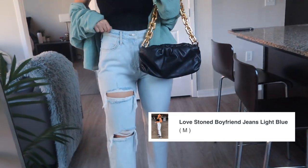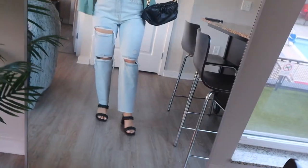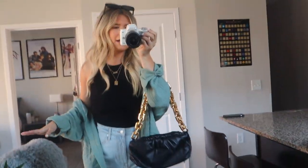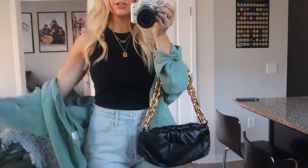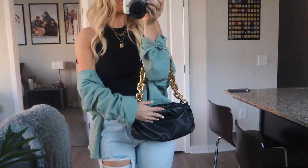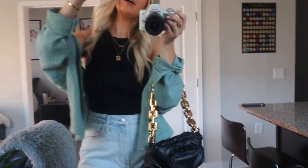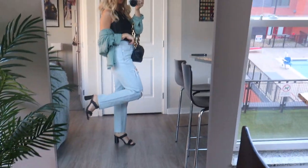These jeans are a bit of a boyfriend fit, more straight leg, which I like, and I like the distressing — it's not too much. It's a lighter blue wash. It's a little chilly and I feel like when the sun goes down I get chillier, so I've thrown over the button-down from yesterday. I can just wear it loosely and put it on my shoulders as it gets colder. I've got a black bag to tie in with the black shoes, and I'm going with these black rectangle sunglasses. That's tonight's fit for dinner.